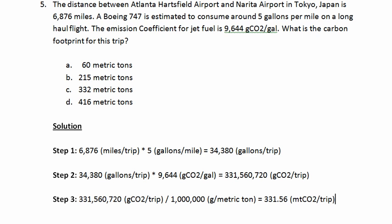And that is the answer, which is answer C.